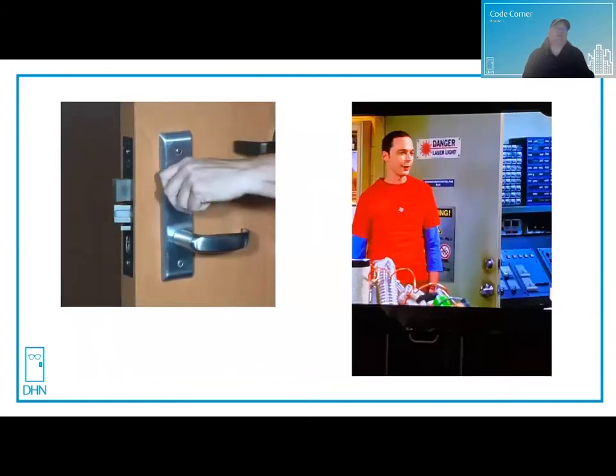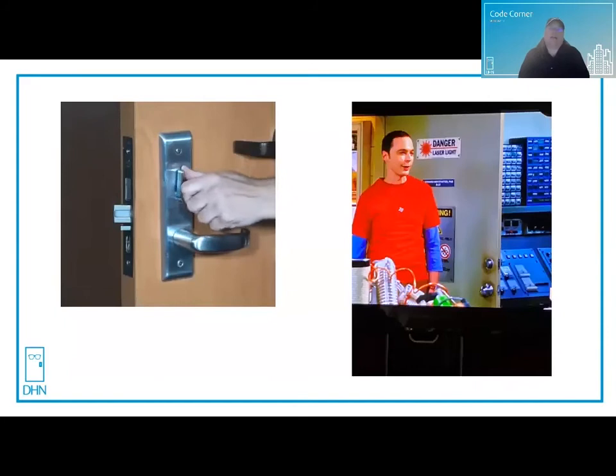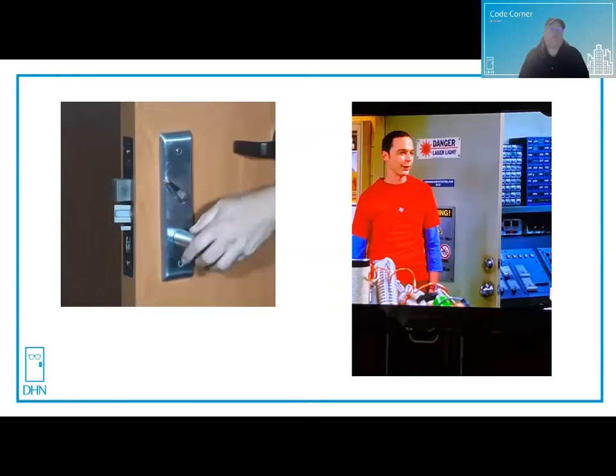Here's an example of what it looks like to not unlatch the door with one operation — this deadbolt does not retract with the latch bolt. And in the picture from Big Bang Theory, the separate deadbolt and the doorknob below would require two operations: one to unlock the deadbolt and one to turn the handle. That's not permitted unless by exception.